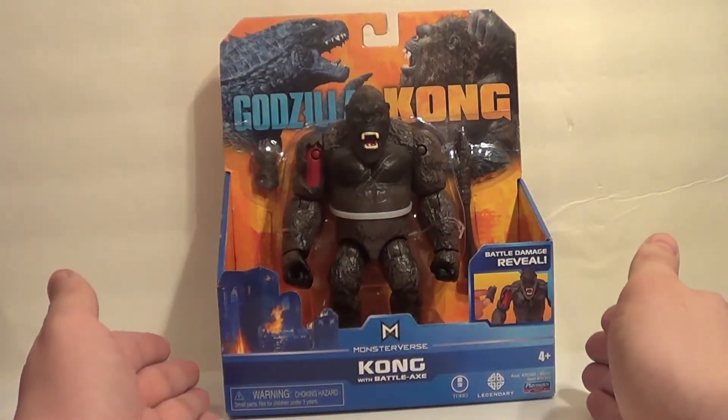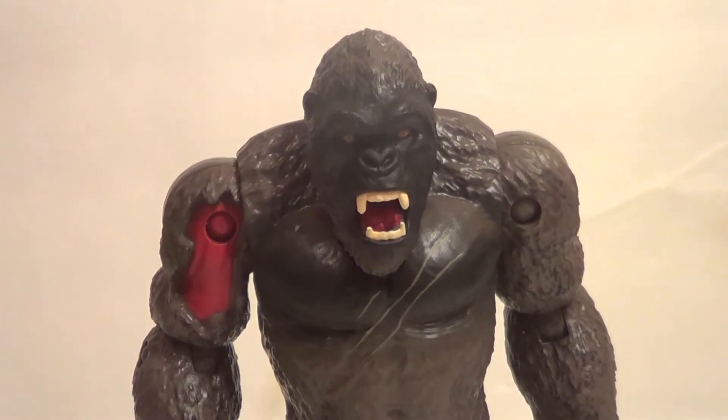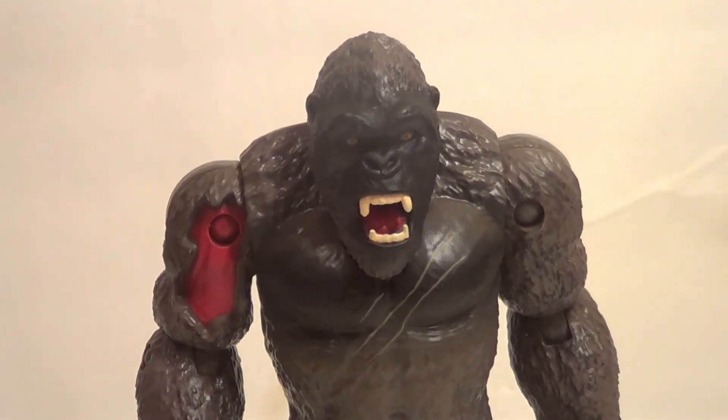So let's push this guy out of packaging. And here we have our Kong with battle axe out of packaging! Pretty cool.